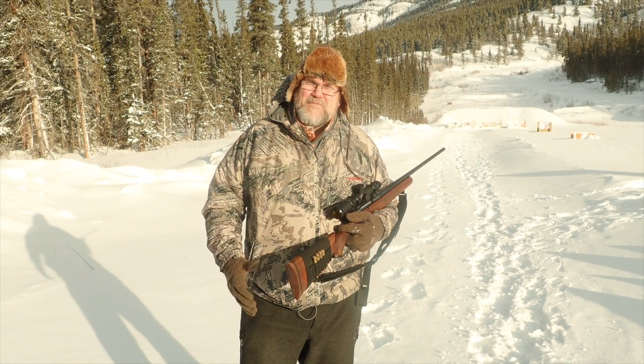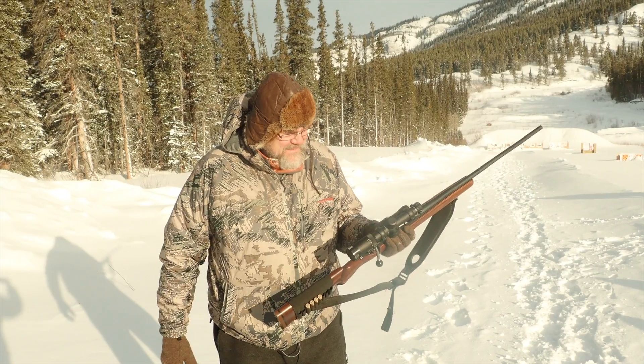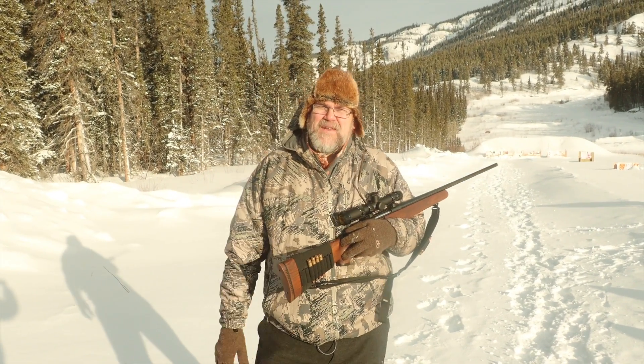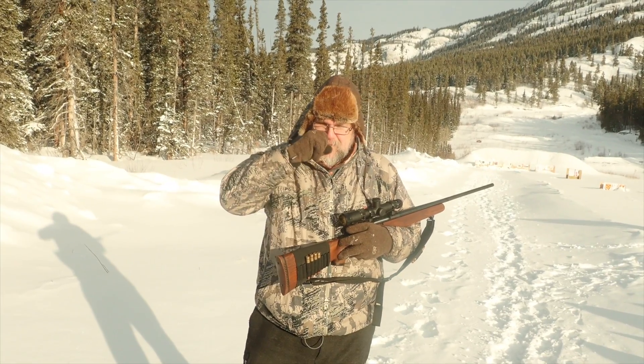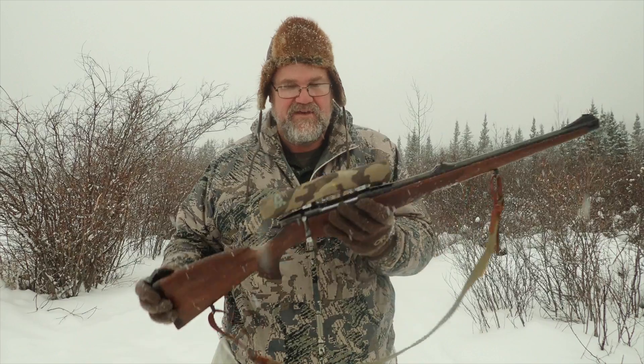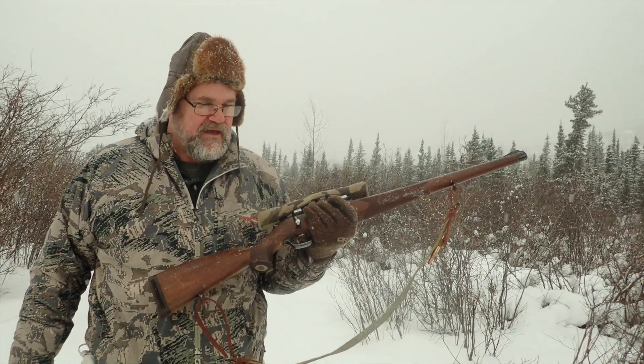Welcome to the Yukon and North 61. I'm sorry subscribers, I'm going to disappoint you lever guys because I'm going to be hunting mostly with two bolt guns. One of them is my beautiful Steyr 9362 — it's really nice having a short and powerful firearm that's nice and light.